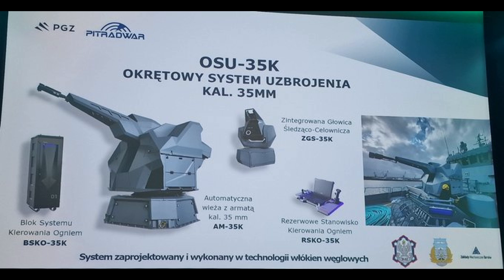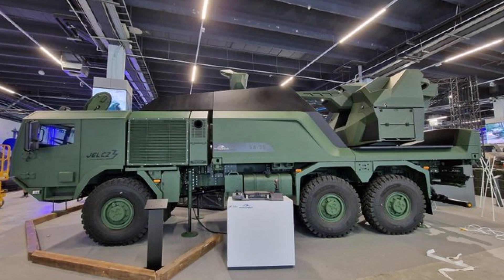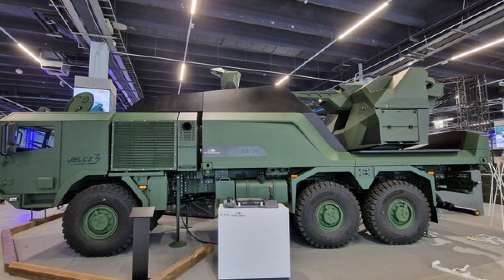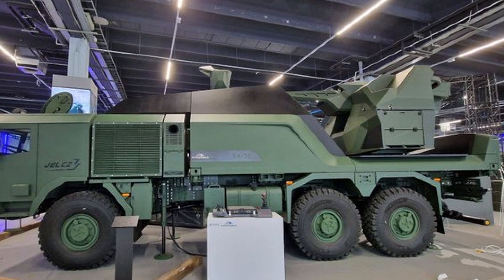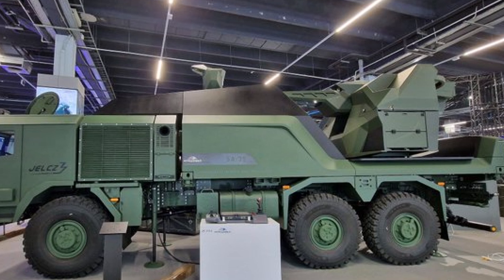Poland anticipates the operational deployment of SA-35mm batteries by 2026. With its potential for mass production, the system could become a cornerstone of Poland's air defense strategy and a competitive offering on the international defense market, particularly in regions where modern anti-drone defenses are a priority.